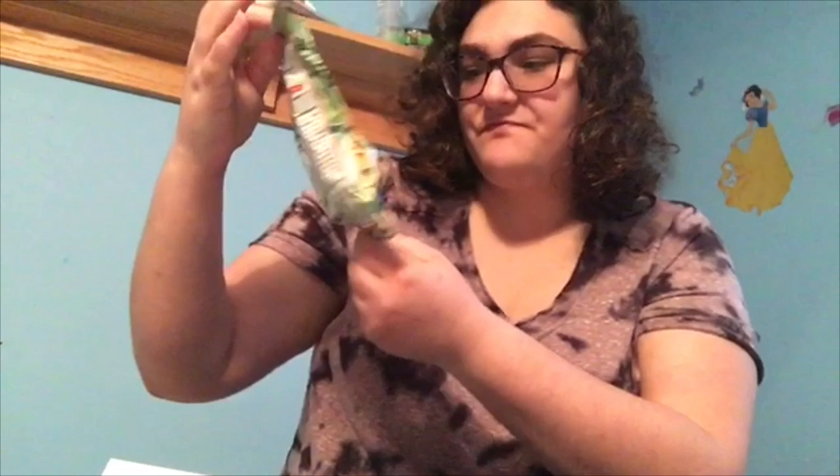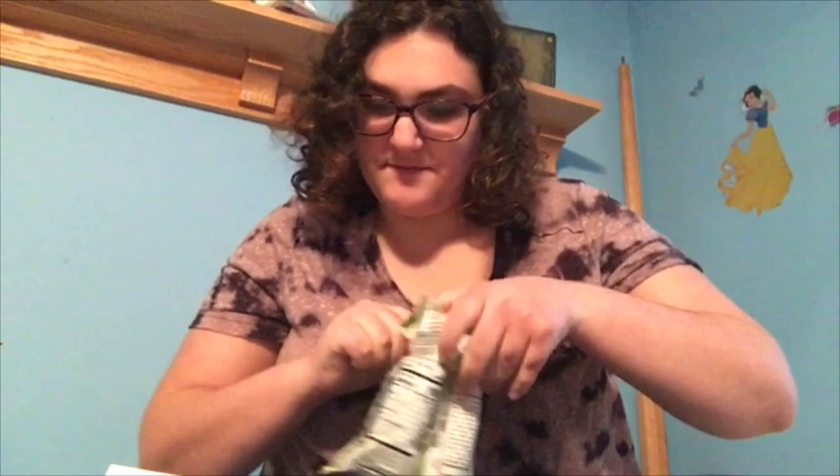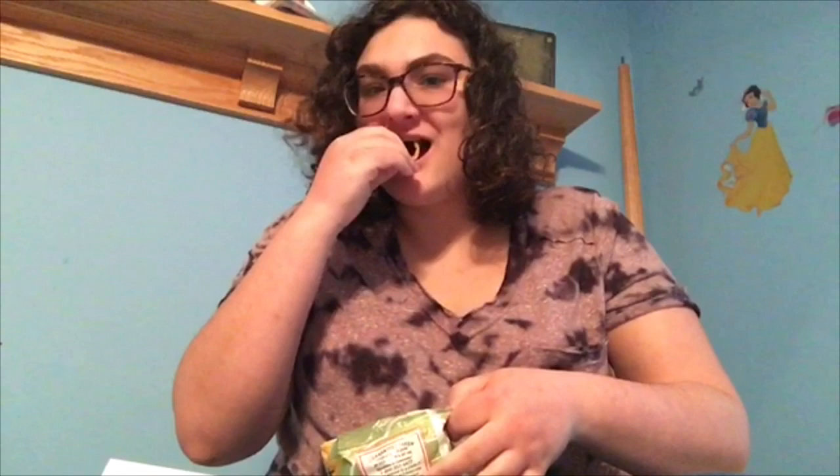Maui style onion chips. These are potato chips — crunchy chips infused with savory onion flavor and dusted with salt. Very similar to sour cream and onion but very different. I actually like these just a little bit more than sour cream and onion.